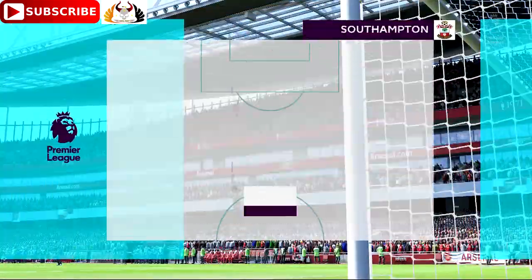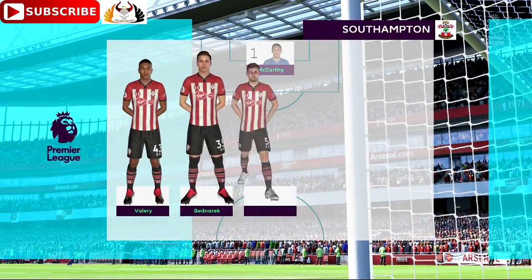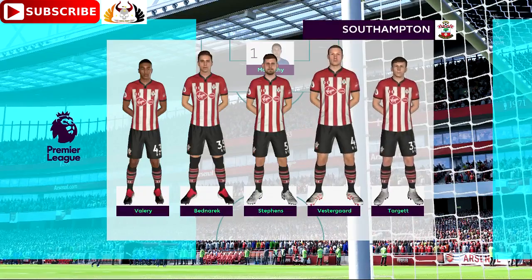Here's the Southampton team for you. Pierre-Emile Hojbjerg starts with Oriol Romeu in midfield. Danny Ings is the sole striker today.